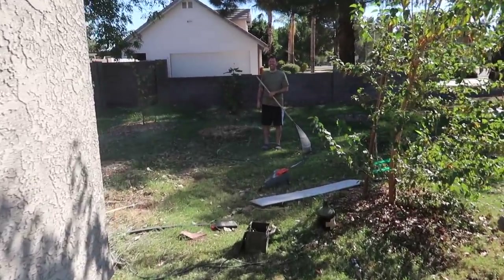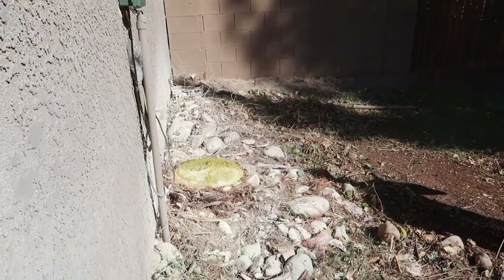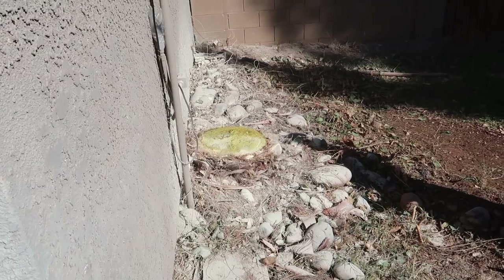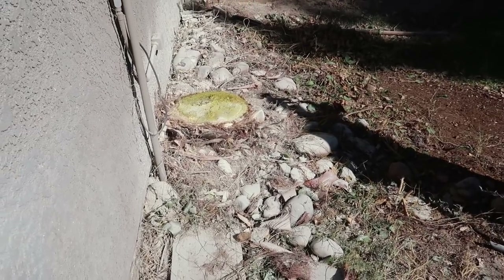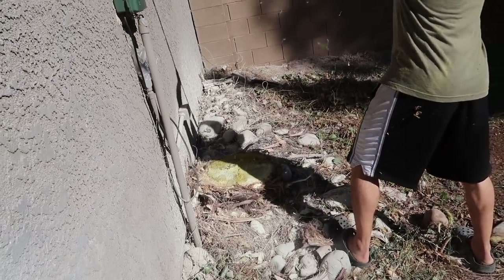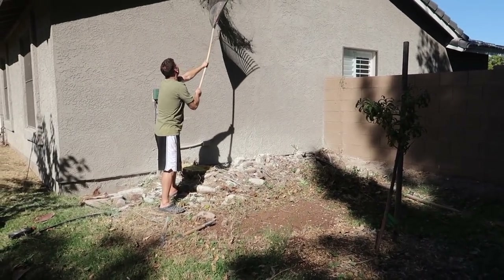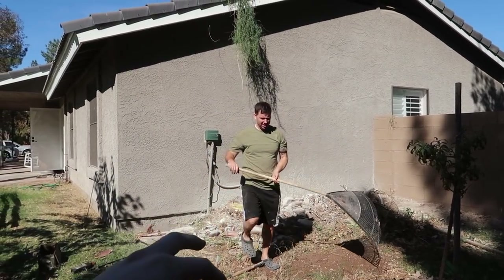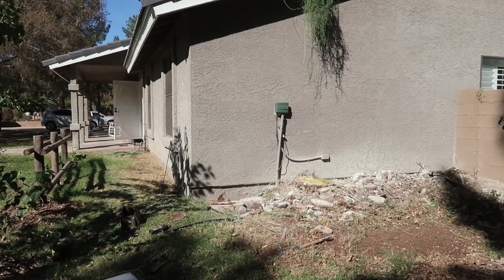This is what happens when you let Kevin be in charge of taking out the tree — he tried to light it on fire. Apparently he thought that would be a good way to kill the stump. We had to use a fire extinguisher on it. Just a typical day. The reason we took the tree out is that the root ball has been growing so much it's been cracking our foundation.